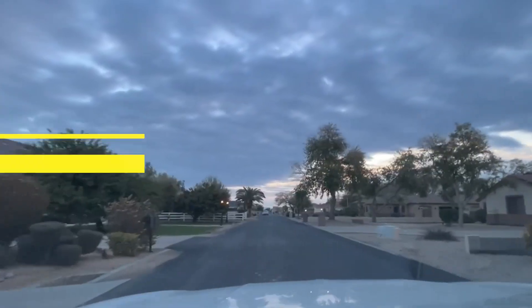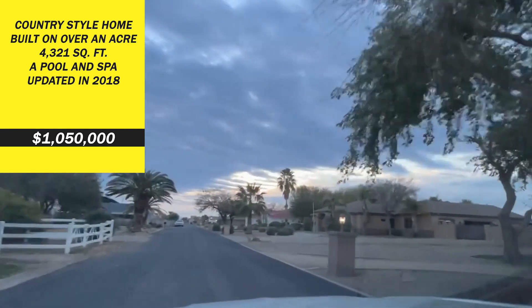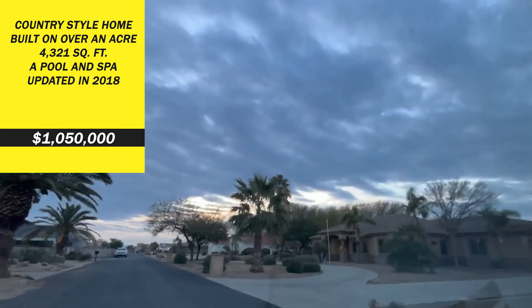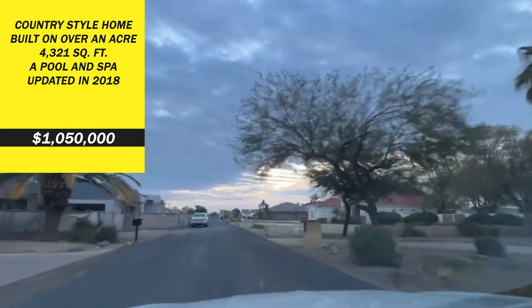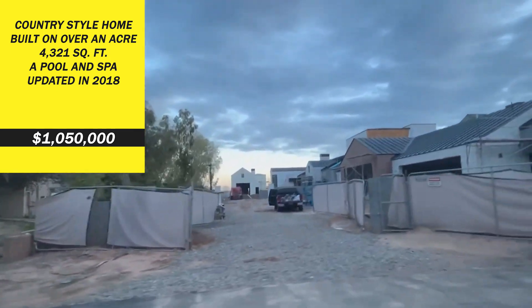Here's a country style home built on over an acre. This home is located just south of the 202 freeway in Santan Village. It's 4,321 square feet with a pool and a spa that was updated in 2018. It's offered at $1,050,000.